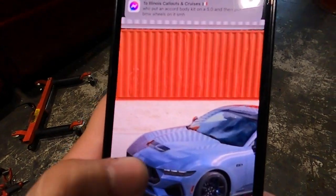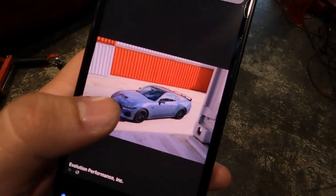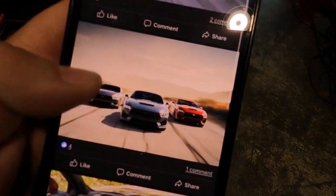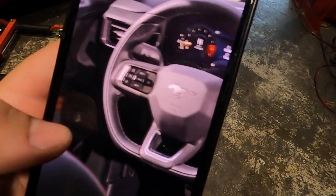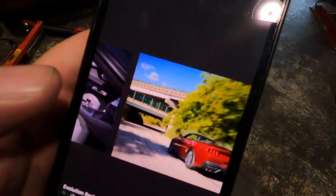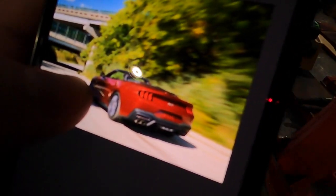I wanted to ask you guys what do you think about the new Mustang? It hasn't officially been revealed yet — it will tonight at like six or seven. Looks pretty sick though. Everything digital inside — I'm sure this is the premium top-of-the-line one. The Recaros are cool. The rear though — I hate it.